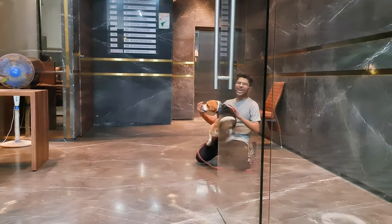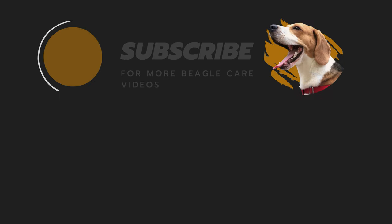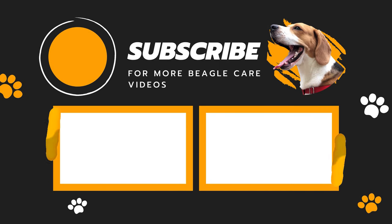There are more amazing tricks that you can teach your beagle. Let me know in the comments if you want me to make a part 2 of this video. But before that, like this video and subscribe to our channel for more beagle care videos. Later!